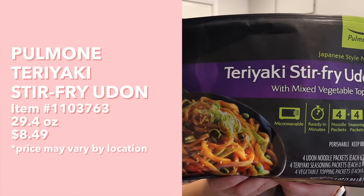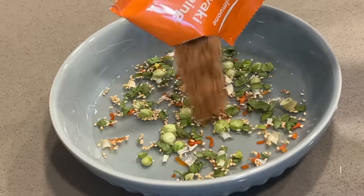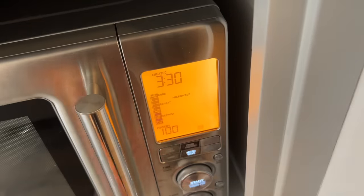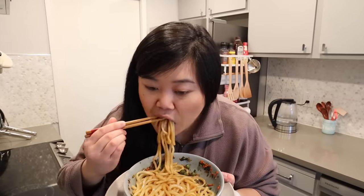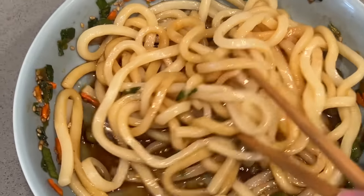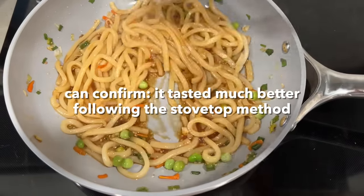Next up, we have this teriyaki stir-fry udon with mixed vegetable topping. Just looking at the photo, it looks super good — the udon looks so chewy. For the directions: place three to four tablespoons of water, vegetable topping, and teriyaki seasoning in a microwave-ready bowl and mix well. Add udon noodles and mix well. Cover the bowl and microwave for three minutes and thirty seconds. Carefully remove the lid and mix well. The noodles look nice and bouncy and springy. I do think it's interesting because inside there are peas, and I feel like I've never had peas in a udon before. In terms of texture, it is kind of chewy but not as springy and bouncy as I would like. The teriyaki flavor is quite mild. Overall I'm a little bit underwhelmed, if I'm being honest. Although it probably tastes better when you stir fry it on the stovetop — I'd definitely recommend trying that method over microwave.